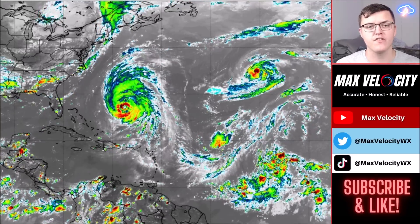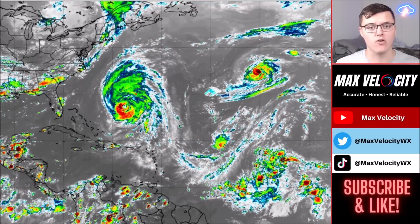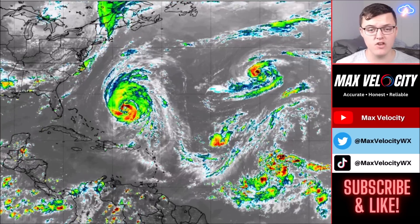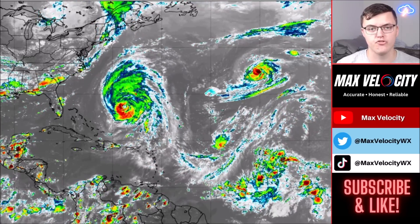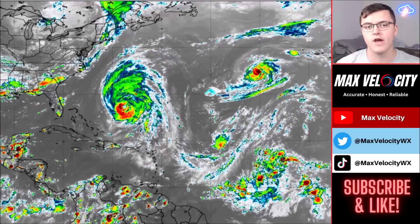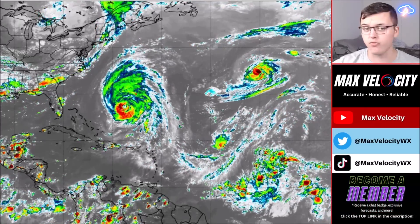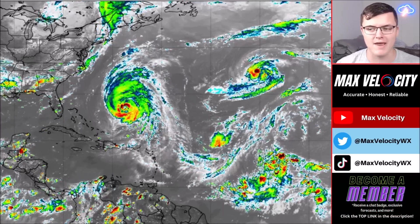Welcome back to another Max Velocity weather forecast. In today's forecast we'll be breaking down Hurricane Lee, which is continuing to ramp up in the Atlantic Ocean. It will be bringing some huge impacts to parts of the northeast, as well as Nova Scotia, and you might even see some rip currents and higher wave heights along the east coast of the United States.